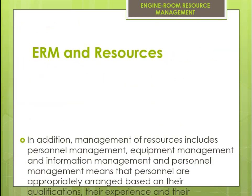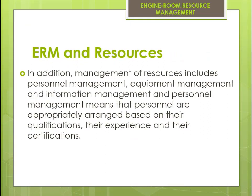In addition, management of resources includes personnel management, equipment management, and information management. Personnel management means that personnel are appropriately arranged based on their qualifications, their experience, and their certifications.